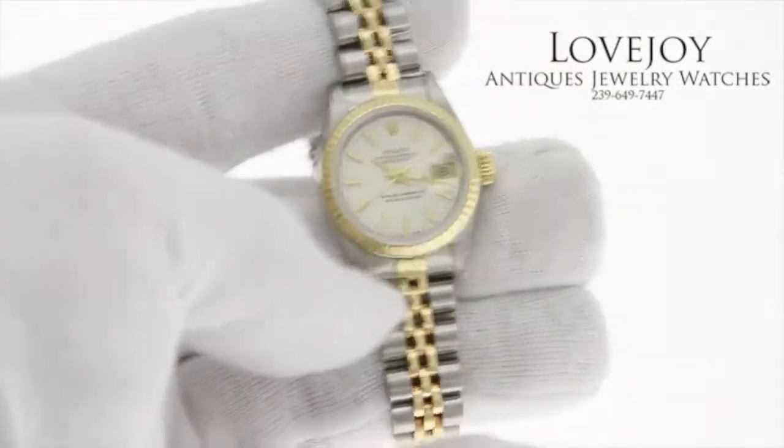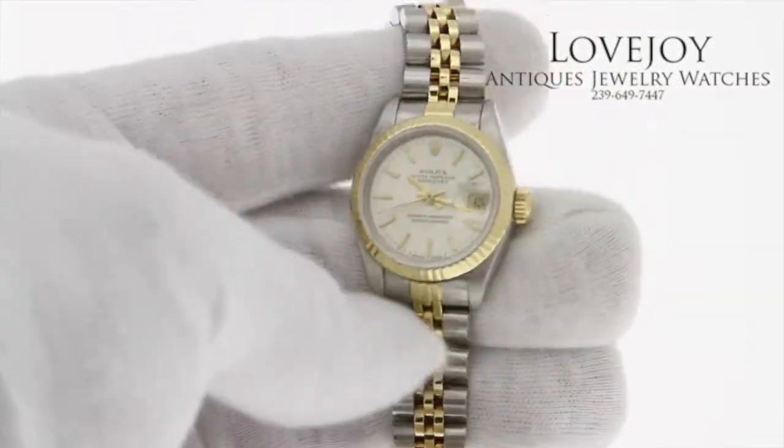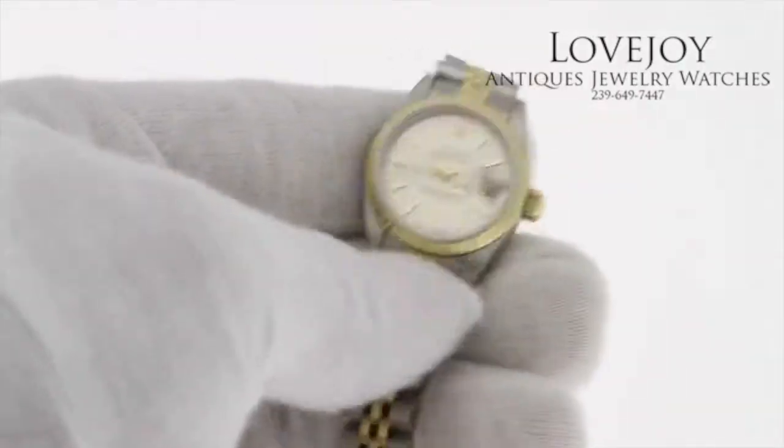How are you doing? I'm Mike for Lovejoyantiques.com, taking a look at a ladies Rolex Datejust in 18 karat solid yellow gold and stainless steel.